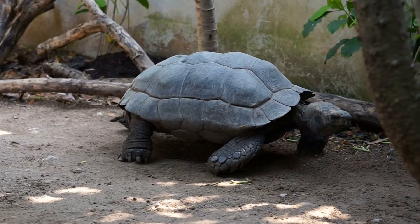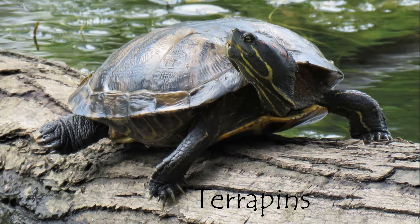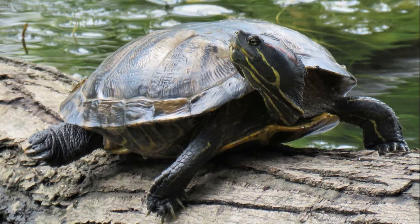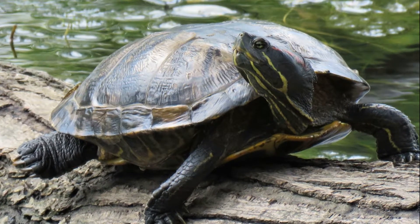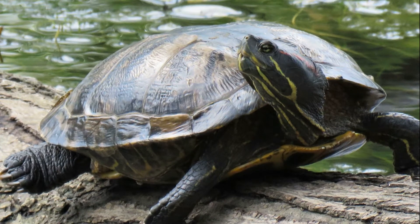Terrapins spend time both on land and in water, but they always live near water — along rivers, ponds, swamps, and lakes. Red-eared terrapins, also known as red-eared sliders, are considered one of the world's worst invasive species because they are often released as pets into nature.